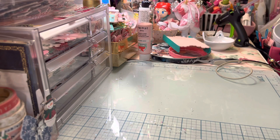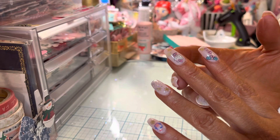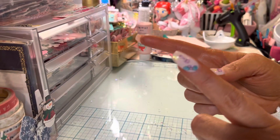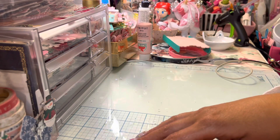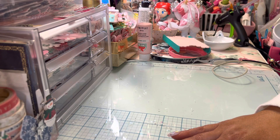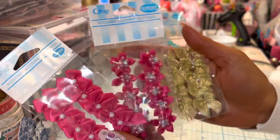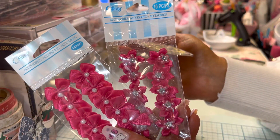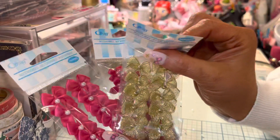I'm going to show you Dollar Tree, Tuesday morning, Target, Marshalls — I went so many places today. I've been doing video after video, wrapping gifts. Let me show you in no particular order. I even got stuff at Walmart the other day getting ready for Valentine's Day. I got some hot pink bows and flowers and gold because I'm always needing gold.